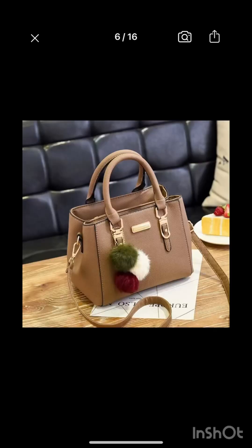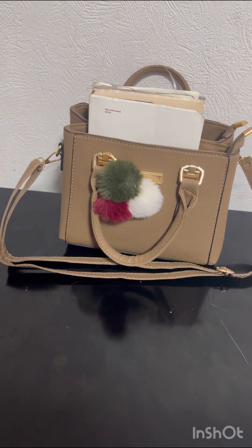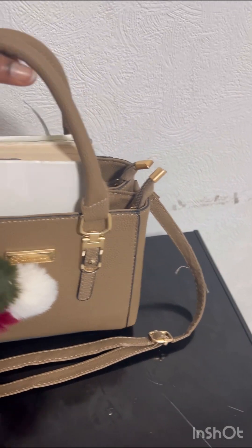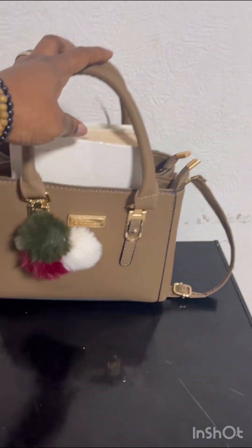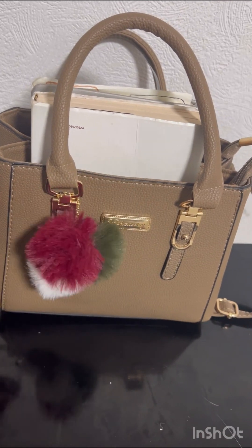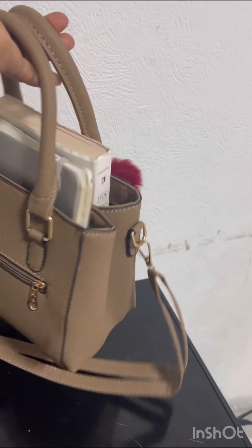I got this bag for myself in the exact color I wanted. The quality isn't top notch but it's perfectly fine for the price — I got it for two pounds 26. It's a medium-sized bag and it's really nice for that amount.